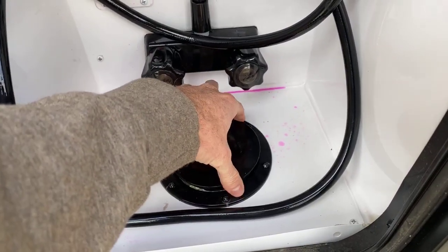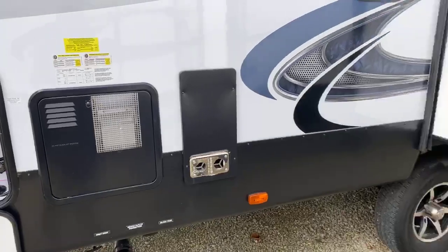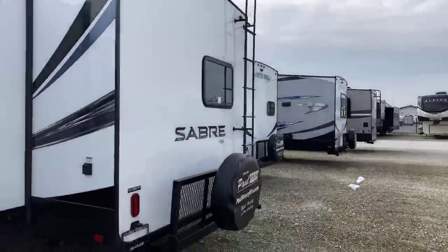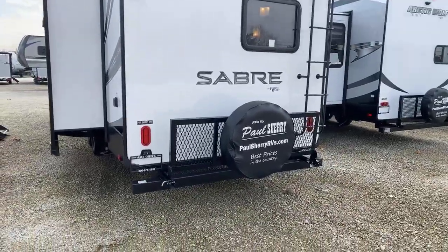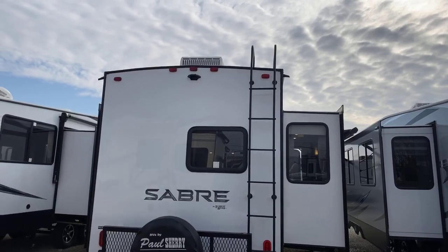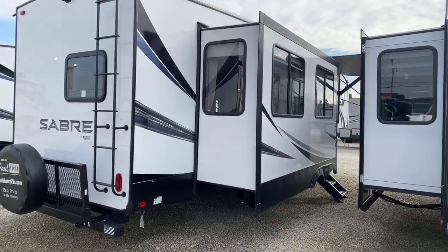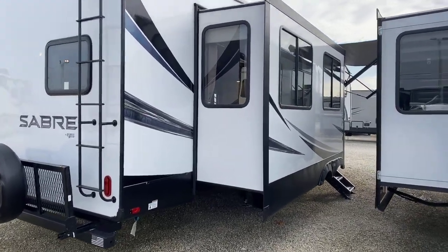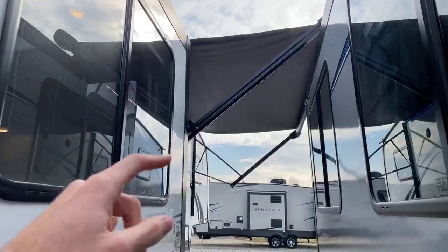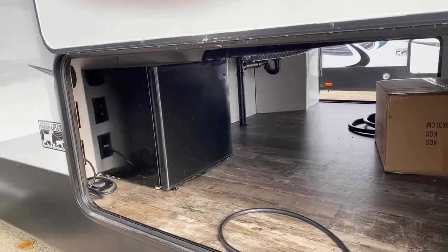This unit has a 10-gallon quick-recovery gas or electric water heater. Coming around to the rear, it has the optional travel rack, a full-size spare tire, and a ladder to access the roof for maintenance — which is a requirement on all RVs. That's part of the training class we provide at Paul Sherry's at no charge, taught by experienced RV professionals to show you how to operate and maintain your RV. We also have the power adjustable awning on the side, and the other side of the pass-through storage includes a dorm-style refrigerator.